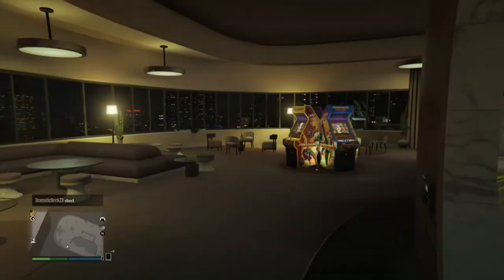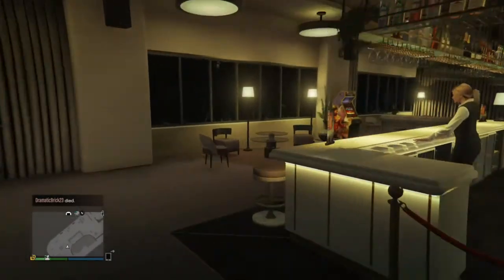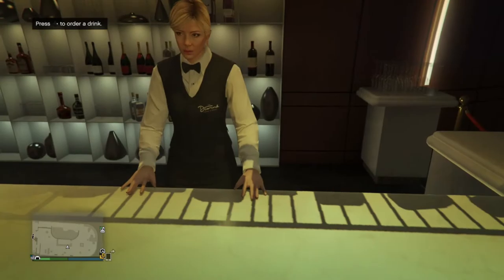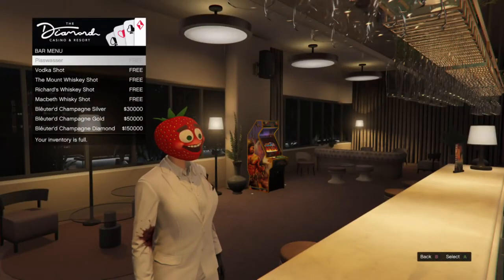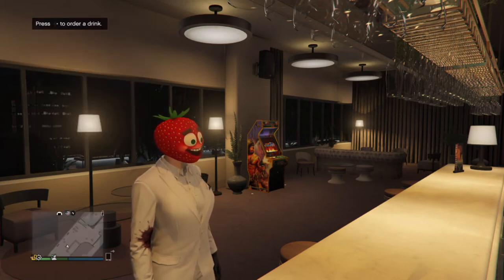And we go in here — there's an arcade, there's some seating areas. It looks like a bar. It works now — it wasn't working last night — but yeah, there's a bar. You have to pay for champagne, and then you get all of this stuff for free.